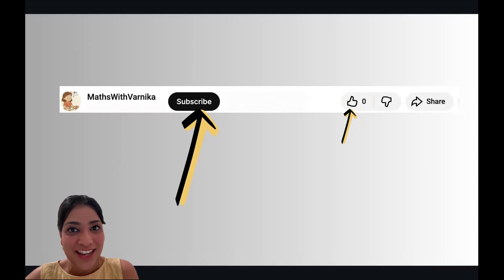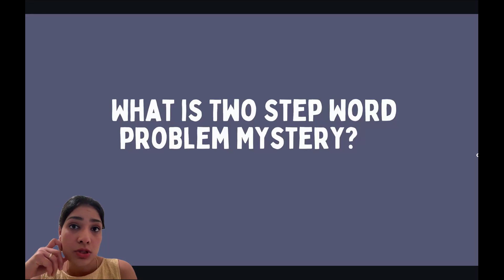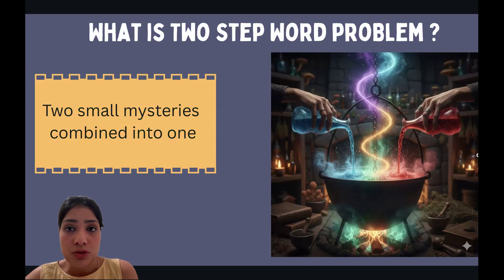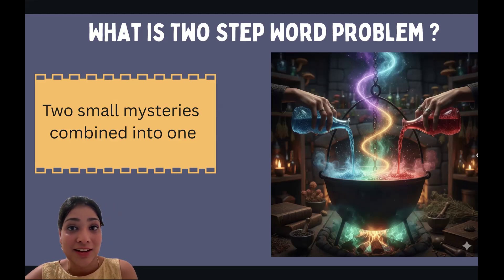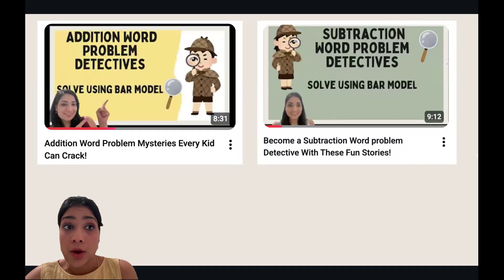Have you wondered what is a two-step word problem? It's actually two small mysteries being combined into one. You're given a big case, and that case is actually made up of two small mysteries. The catch is that you can only get to the second mystery when you've solved your first mystery. Either mystery can be solved using addition or subtraction.